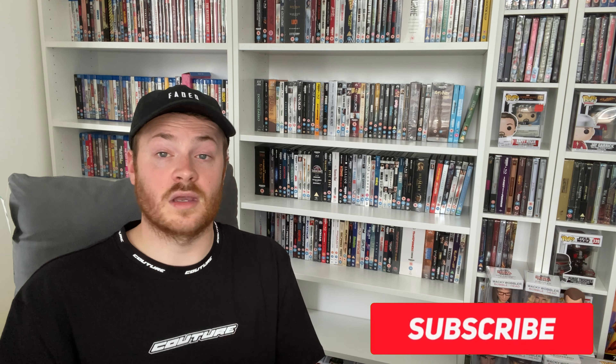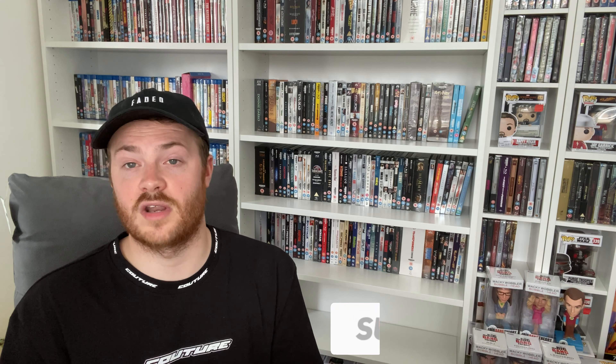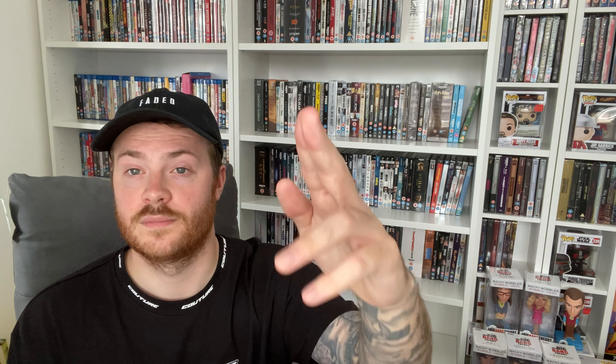That's it for my pickups for June — I hope you guys enjoyed the video. Let me know in the comments what you've been picking up, whether you like my pickups, or if you want to see me get anything else. Always leave me some recommendations for new releases or deals — it's always appreciated. Thanks so much for watching. If you can, subscribe, leave a like, and go follow me on Instagram at themovieinsider. See you guys in the next video.